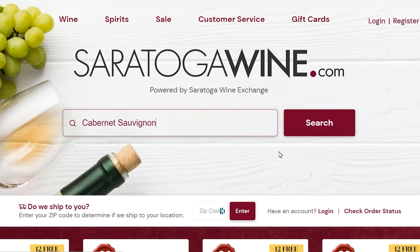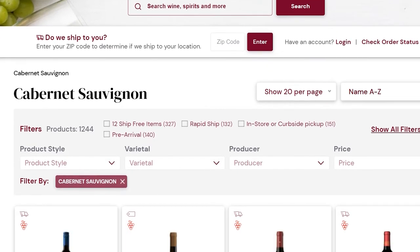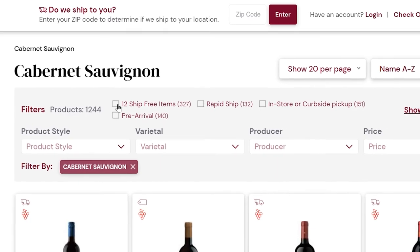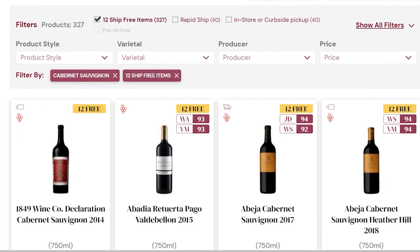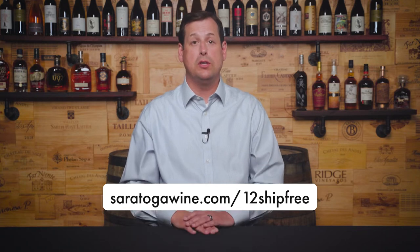Another easy way is to use the keyword search. You can type in Cabernet Sauvignon and hit search, and then in the filters, you'll find a box you can click to limit results to just the 12 ship-free items — that'll limit that keyword search to only the ones that qualify. Also, if you want to make a browser bookmark, you can simply bookmark saratogawine.com/12shipfree — that's the number 12 then ship-free, all one word — and that link will always show you the most current, up-to-date list of what qualifies for free shipping.